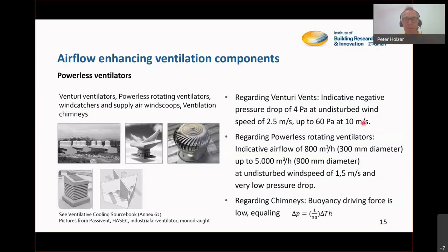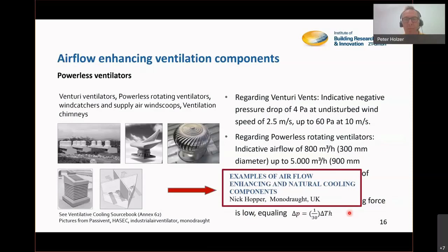Venturi vents can get up to 60 pascal if the wind really starts blowing. We also love chimneys that use buoyancy as a driving force, though it is very low — a chimney is a good thing to have as it doesn't depend on wind and works with temperature differences, but the delta-p caused by temperature differences, as you can see in the formula, will be only one or two pascal if you're lucky and if the chimney is high. We welcome Nick Hopper from Monodraft, UK — they have very smart products in airflow enhancing ventilation.